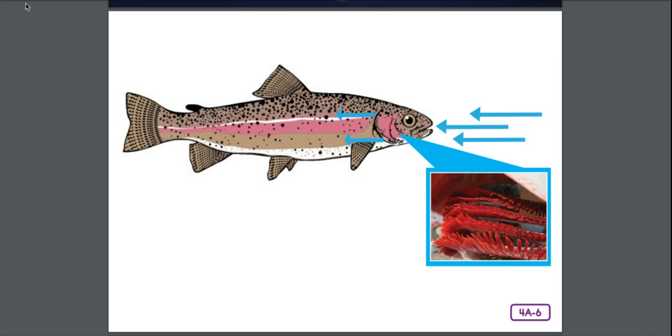Good morning, boys and girls. Yesterday we read about fish, and we learned that fish make up the very largest group of the five vertebrate groups of animals. Where do fish live? That's right, in the water. They live in freshwater and in saltwater.